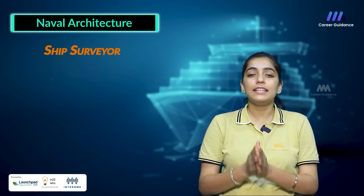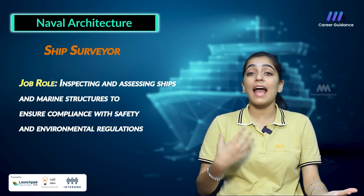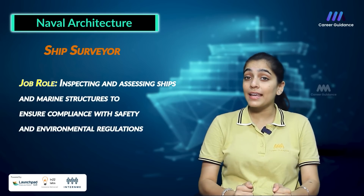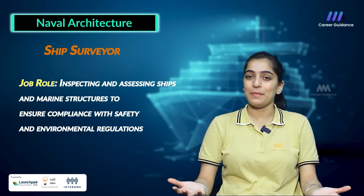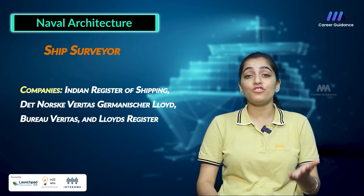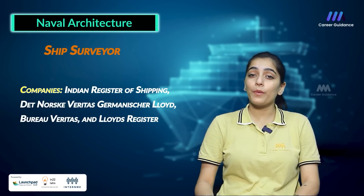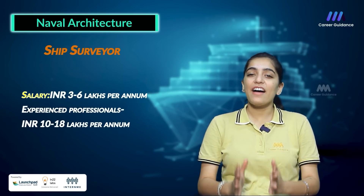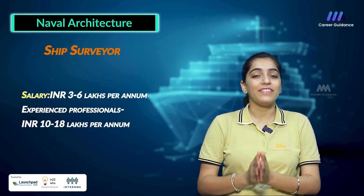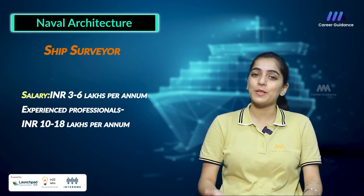The third role is Ship Surveyor, whose job involves inspecting and assessing ships and marine structures to ensure compliance with safety and environmental regulations. Companies hiring include Indian Registration of Shipping, Det Norske Veritas, Germanischer Lloyd, Bureau Veritas and Lloyd's Register. Average salary ranges between 3 to 6 lakh rupees per annum, while an experienced professional can earn up to 10 to 18 lakh rupees per annum.